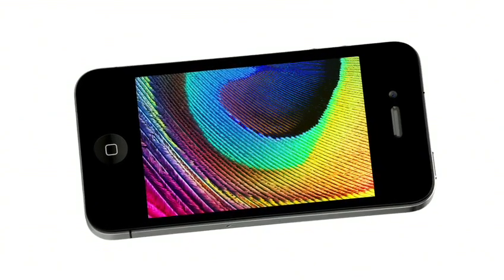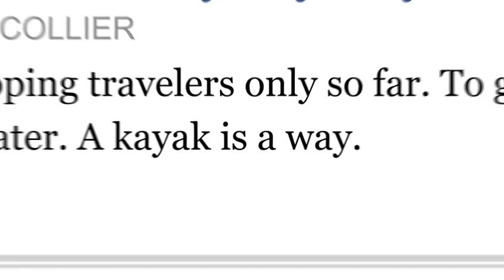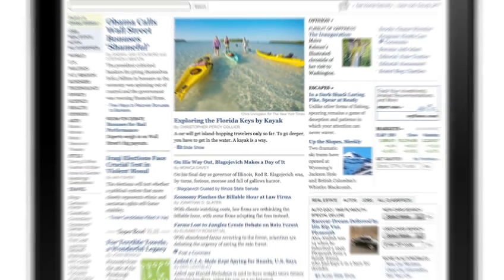Another thing we're really excited about on the new iPhone 4 is the Retina display. It's the highest resolution display ever built into a phone. At 326 pixels per inch, you get four times the pixels as before. So instead of the fuzziness of individual pixels, you get smooth, continuous shapes and tone — something that looks to your eye like you're holding a printed page in your hand. The level of fine detail in images is just incredible.